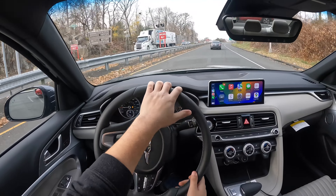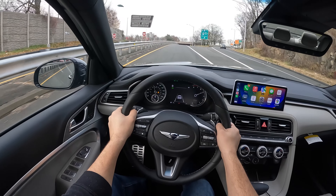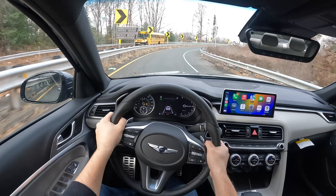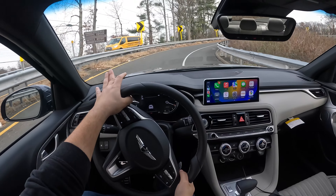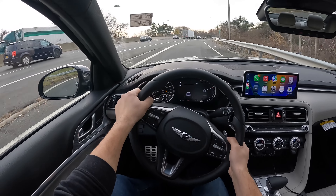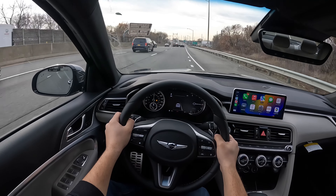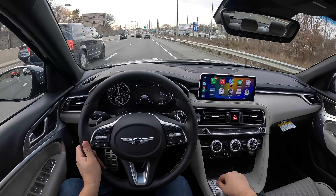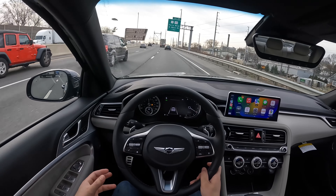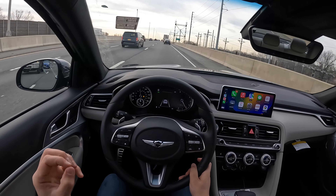In Sport mode the steering wheel becomes a little bit heavy. This 2.0 is very responsive. The Genesis G70 has an eight-speed automatic transmission. Handling is very, very good. When you put this car in Sport mode it sounds good, and I think it does have a little bit of fake noise coming from the speakers — but not a lot, which I like. So it's there, but it's not that much.